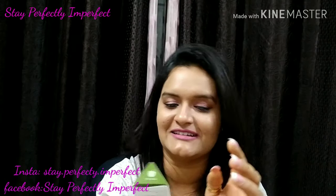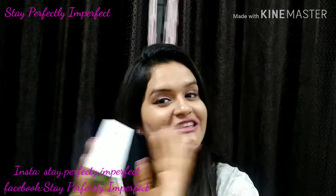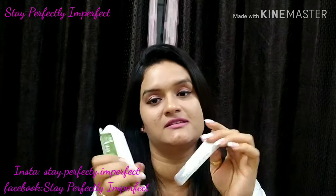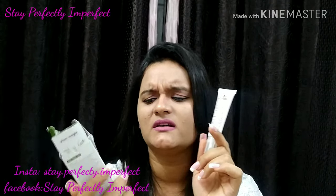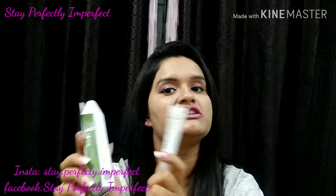I'm starting with my first product, which is the Plum Green Tea Clear Spot Light Gel. First of all, it has very cute packaging. The quantity is 15 ml, which is quite good. The price is 475 rupees.